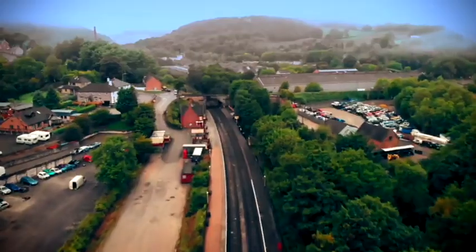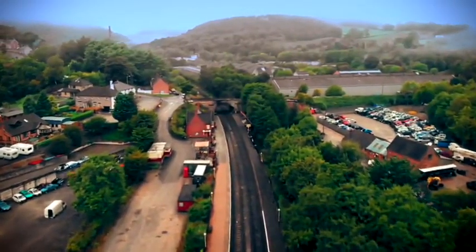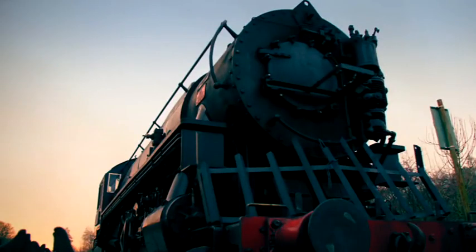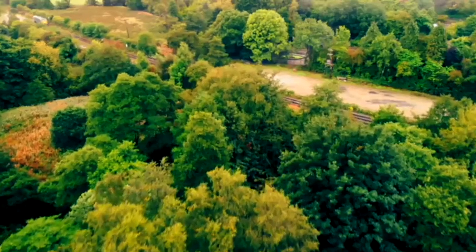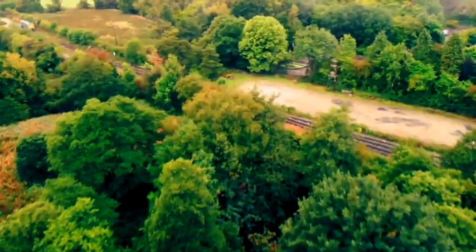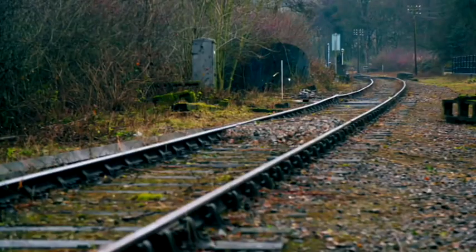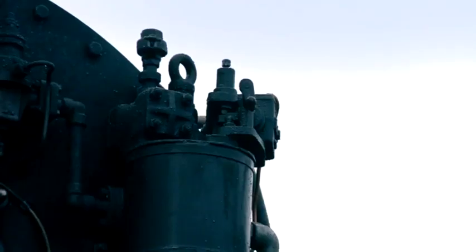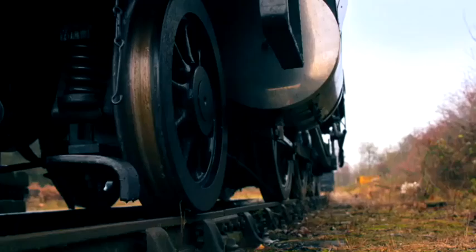To have a loco of this size is quite exciting for us and the public as well because of the story. The S160 is maintained by workers at the Churnit Valley Railway. The locomotive needs transporting 80 miles by road to reach the Telford Steam Railway for the winter season. At 12 metres, hauling this gargantua will be a monumental mission.